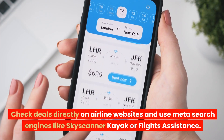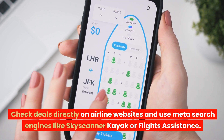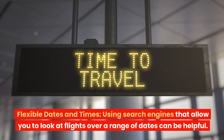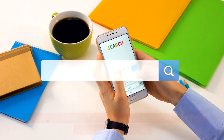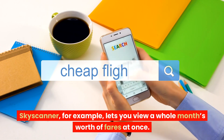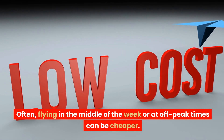Check deals directly on airline websites and use meta search engines like Skyscanner, Kayak, or Flights Assistance. Using search engines that allow you to look at flights over a range of dates can be helpful. Skyscanner, for example, lets you view a whole month's worth of fares at once. Often, flying in the middle of the week or at off-peak times can be cheaper.